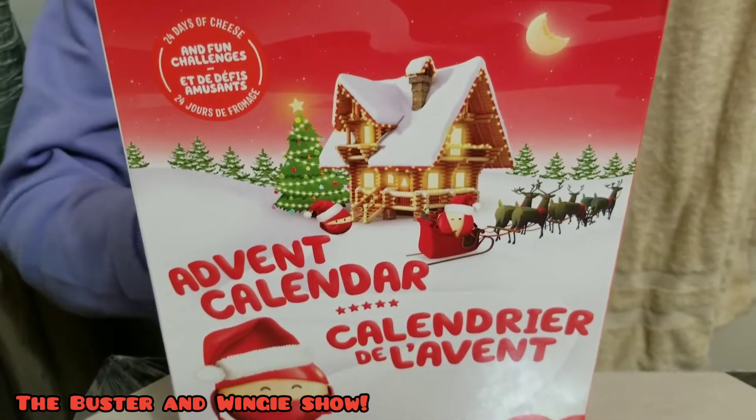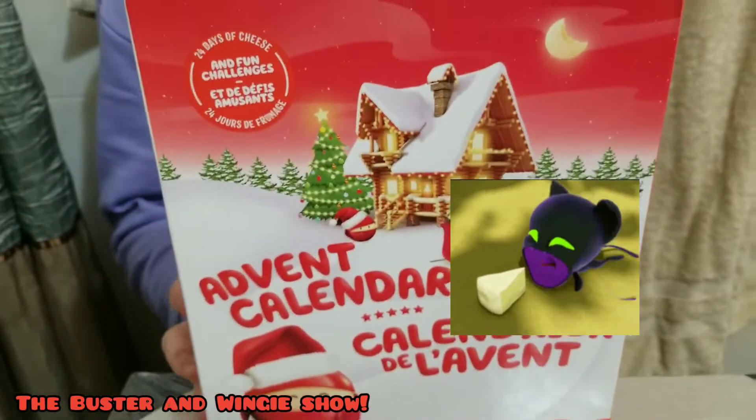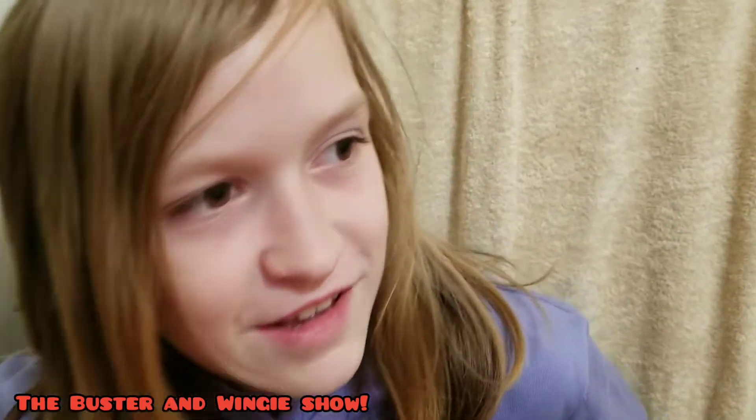It has 24 days. Plagg from Miraculous Ladybug would love this — this is what you get him for Christmas! For the person who's hard to buy for.